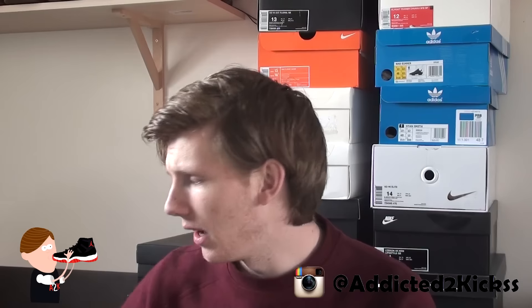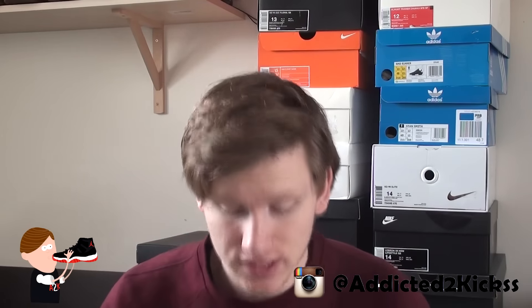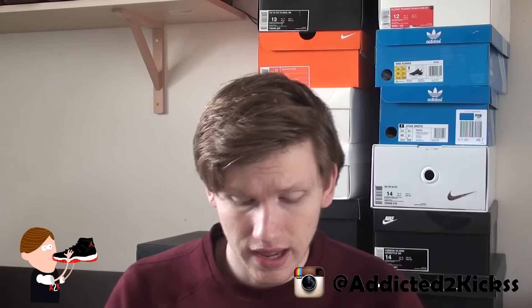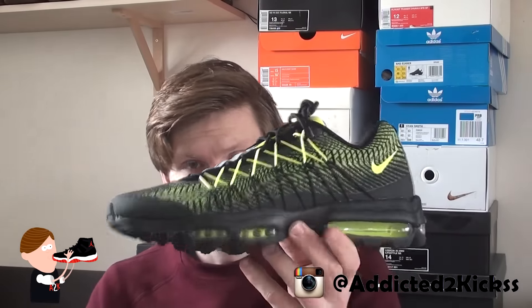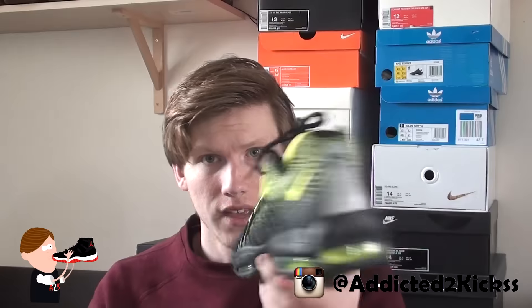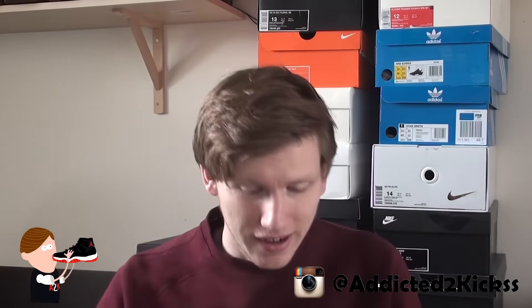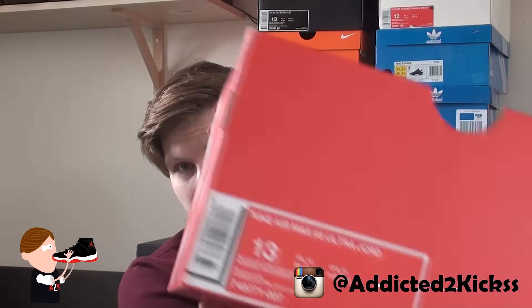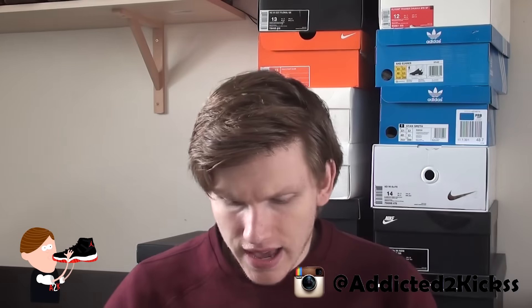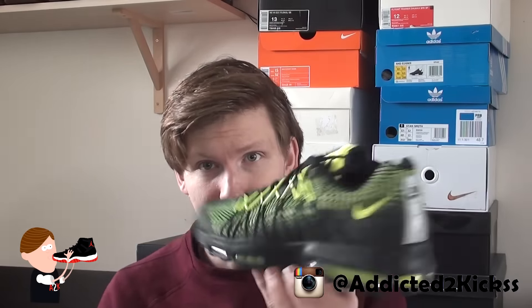Two new pickups — one in size 13 and one in size 14. First off, the size 13: I already have this one but in a different colorway. What I'm talking about is the Air Max 95 Jacquard, this time in the black and volt colorway. Clean colorway in my opinion, and once you hear the price you'll definitely wish you'd picked it up as well.